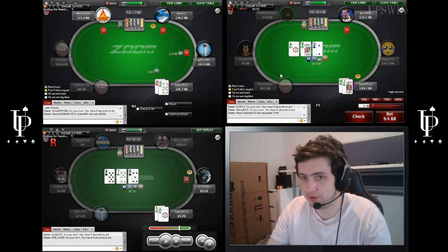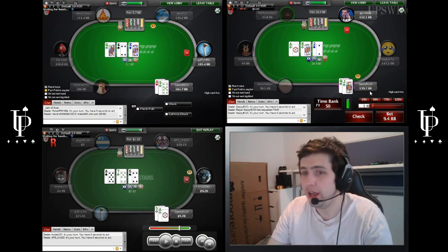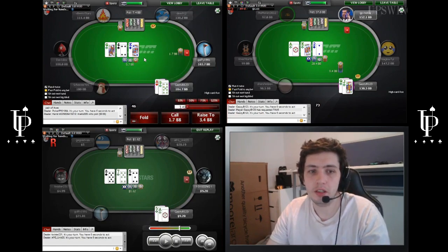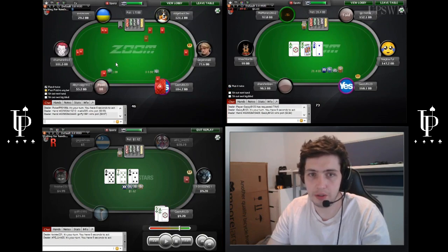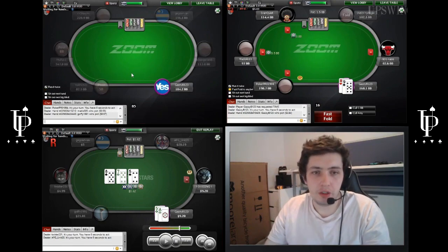In all seriousness, we want to c-bet really wide on this board. When he calls twice pre-flop, he's going to have a lot of pocket pairs in his range, and obviously he's just doing very poorly on this texture. Over on the left, we'll defend Ace-9 offsuit. We don't call on the King-Queen-4. It would be a little too wide to call there.